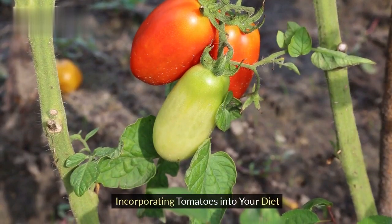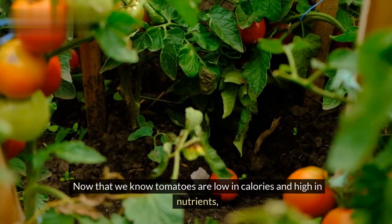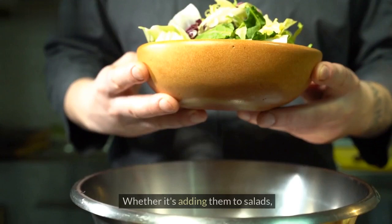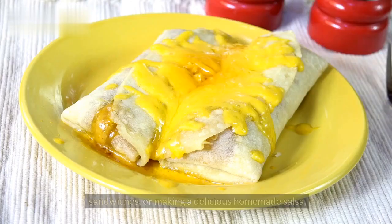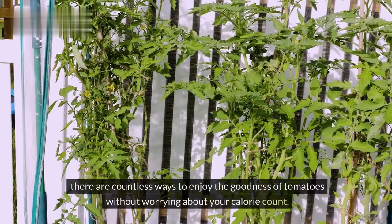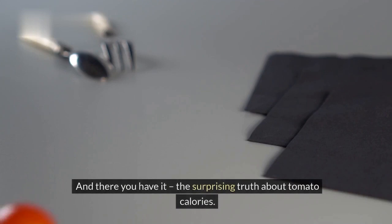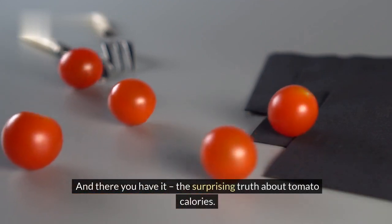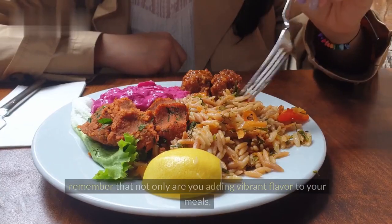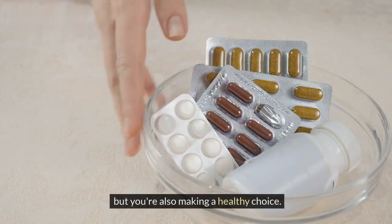Now that we know tomatoes are low in calories and high in nutrients, let's talk about how you can easily incorporate them into your diet. Whether it's adding them to salads, sandwiches, or making a delicious homemade salsa, there are countless ways to enjoy the goodness of tomatoes without worrying about your calorie count. Next time you reach for a tomato, remember that not only are you adding vibrant flavor to your meals, but you're also making a healthy choice.